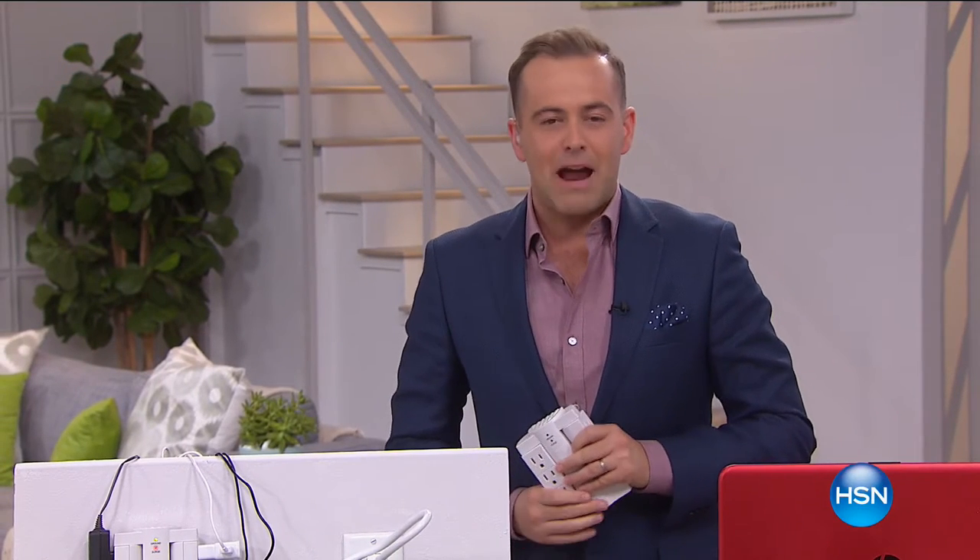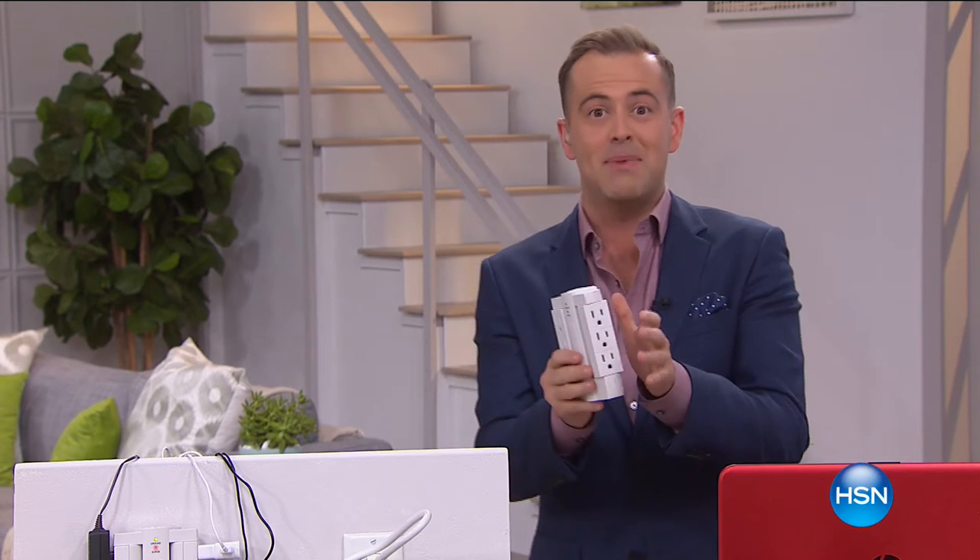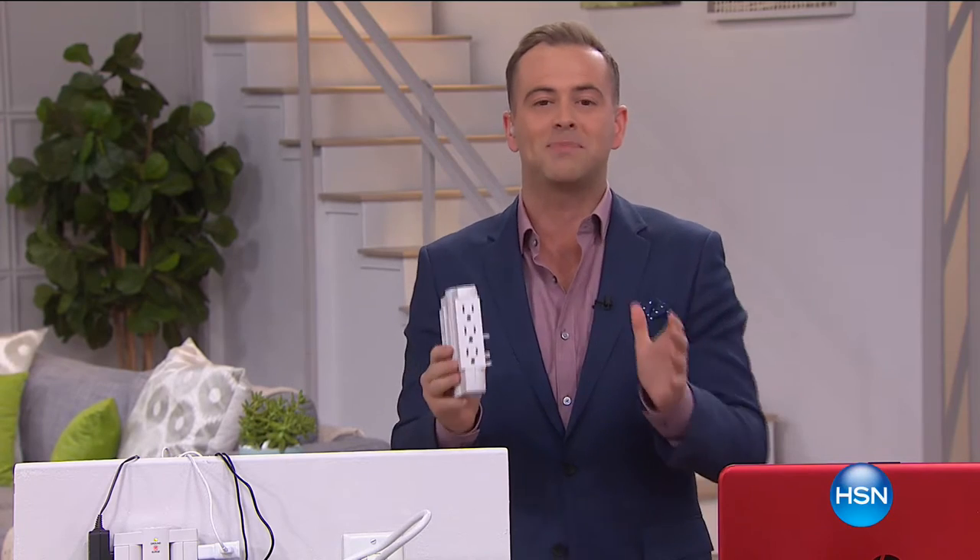Well, good evening. Welcome to another hour here on HSN. We're live 24 hours every day, each day of the year. And we're excited about tonight — we have a three-hour electronic spectacular.